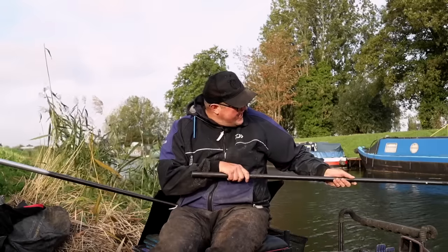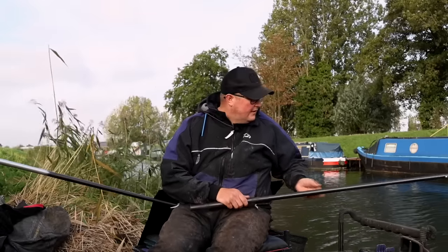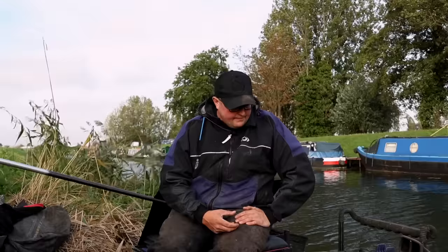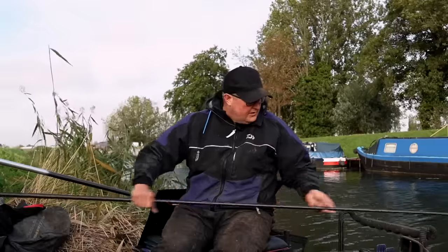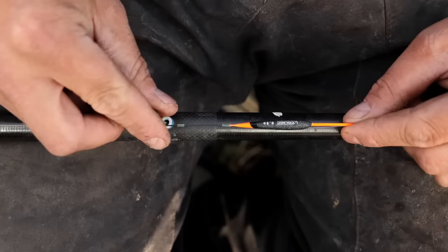That rig is fished at a slight angle to my right, lined up with a marker on the far bank — something that's not going to move. I'm going to feed that with a few casters, a few maggots and some chopped lobbies, because I want to catch some bigger fish on that line. The other rig I've got I can fish over the top of that if I want to fish smaller hook baits. Features, starting from the elastic end — we've got a blue Daiwa hybrid elastic.